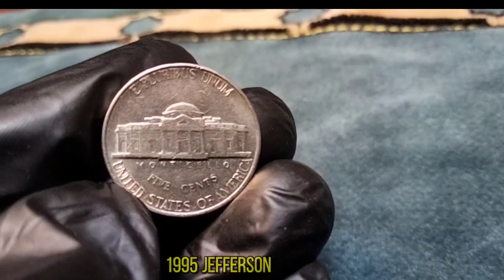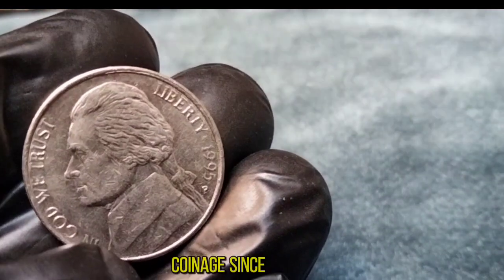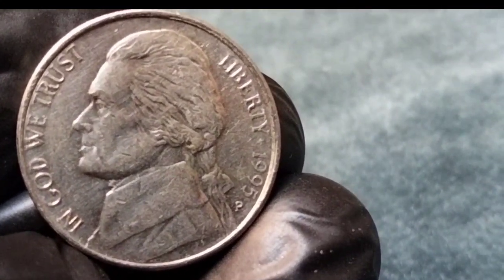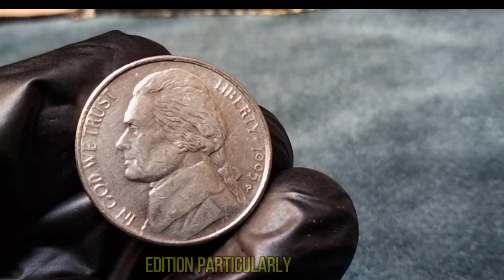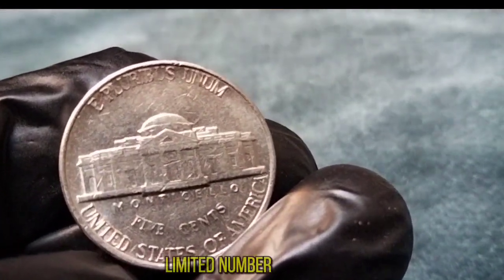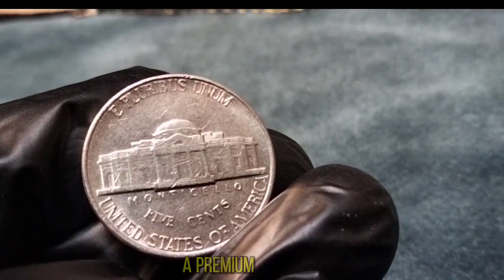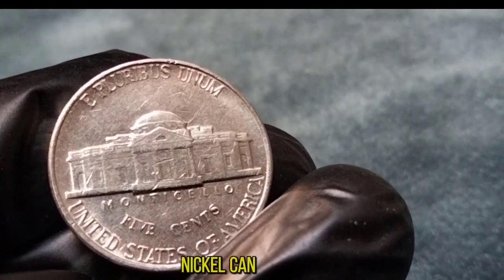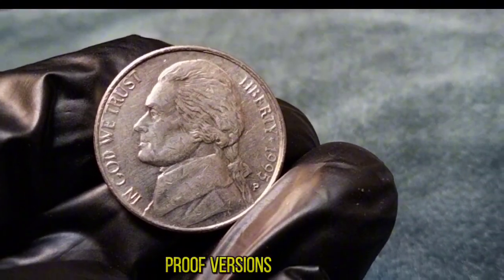1995 Jefferson Nickel. The Jefferson Nickel, featuring the portrait of Thomas Jefferson on the obverse and Monticello on the reverse, has been a staple of American coinage since its introduction in 1938. However, the 1995 edition holds a special place in the hearts of collectors. In 1995, the United States Mint produced Jefferson nickels in both Philadelphia and Denver as usual, but what makes the 1995 edition particularly sought after is the low mintage numbers, especially in comparison to other years. Only a limited number were minted, making them quite rare and valuable. Some 1995 Jefferson nickels in pristine condition can fetch a premium in the numismatic market. The value can vary depending on condition, mint mark, and rarity, with uncirculated or proof versions tending to command higher prices.